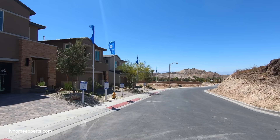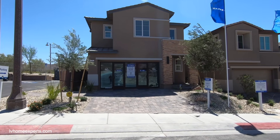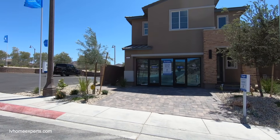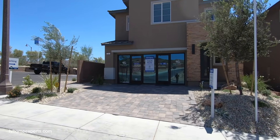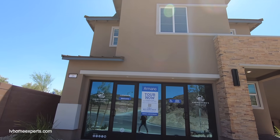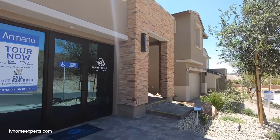Believe it or not, you literally get a Strip view of Las Vegas from here. This model is the Morgan model. The Morgan model features 2,160 square feet, four bedrooms, three bathrooms, a two-car garage, at a starting price of $444,990. As you can see, this is a two-car garage — don't mind the front, this is actually a sales office.